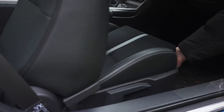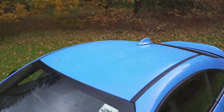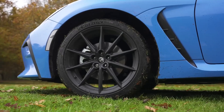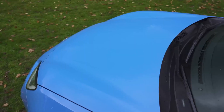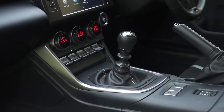The Toyota GR86 starts at around $29,000, making it one of the most affordable sports cars on the market and a great value for the price. The interior is simple and straightforward, with a focus on functionality over luxury. The materials are not as high quality as some competitors, but they are durable and easy to clean.